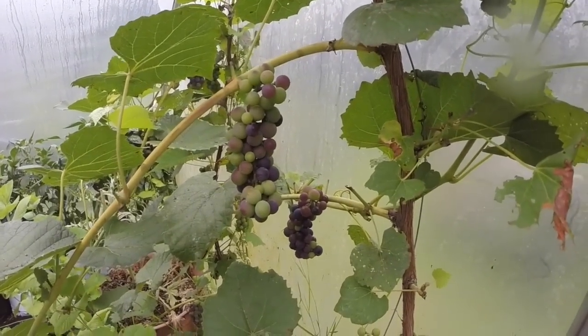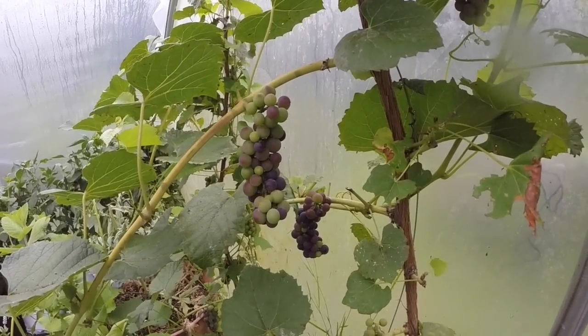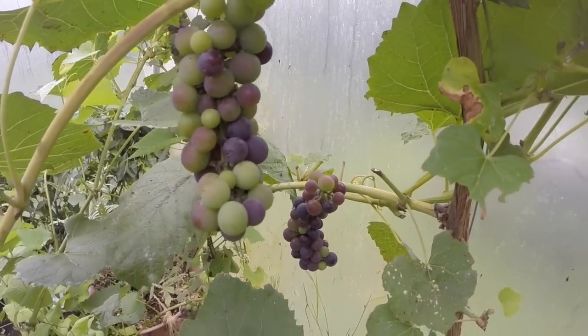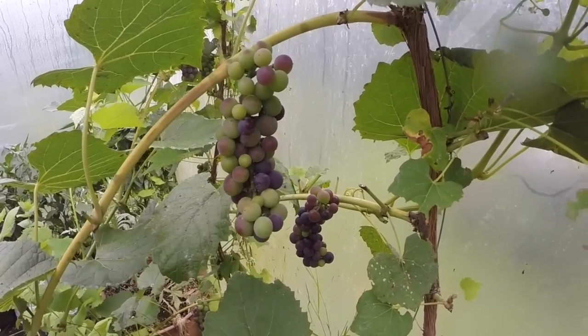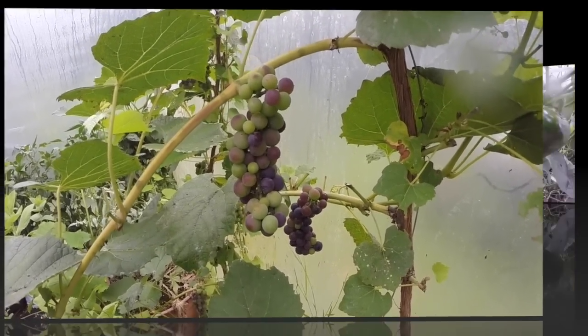I don't think I've shown you the grapes in a while. They didn't really get any larger, but as you can see, they are starting to ripen quite nicely. I suspect that'll still take several more weeks for them to get sweet enough to pick, but I was hoping the individual grapes would get bigger than that. I don't know if they continue to grow as they ripen or not.